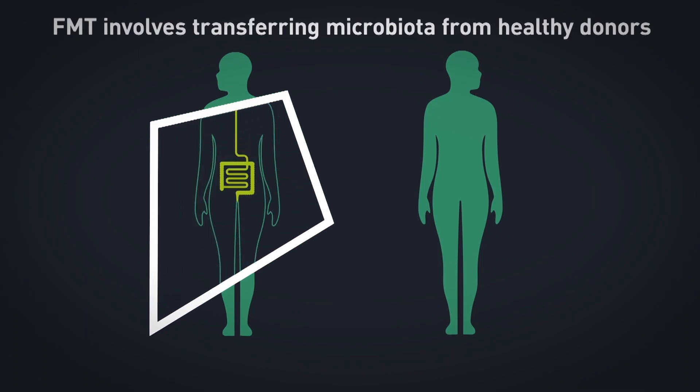Having understood the importance of the gut microbiome, we're now trying to exploit the microbiome as medicine, using several different approaches. One of them is to replace a damaged microbiome with a healthy one, in a procedure called FMT, or fecal microbiome transplant.